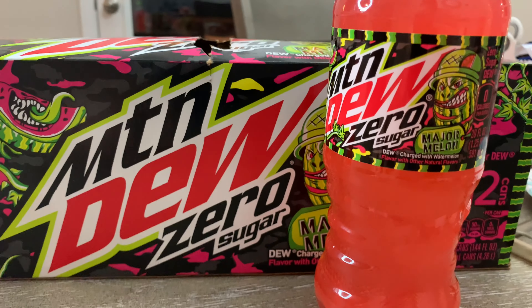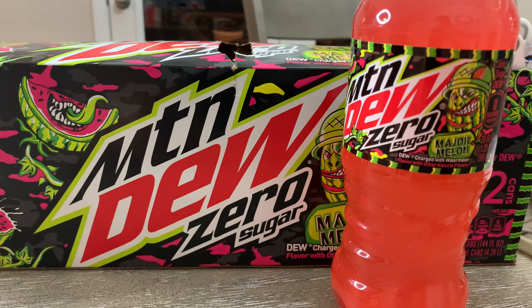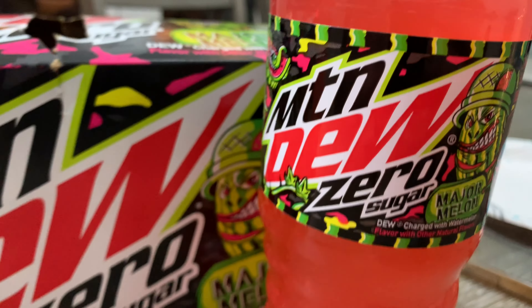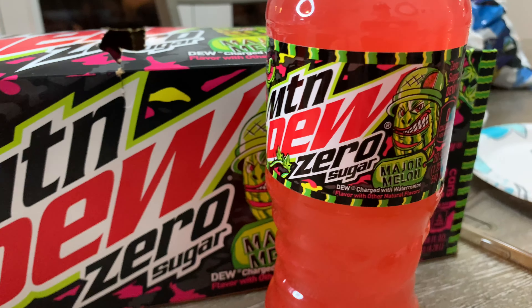So let's break down the flavor of the Zero Sugar Mountain Dew Major Melon. The first thing you get — and I smell it and I taste it — is that amazing rush of watermelon flavor. It's got a good balance of the watermelon and everything. It's a good flavor. I actually like that a lot. This is chilled.